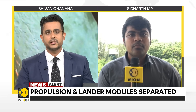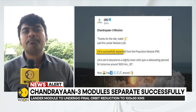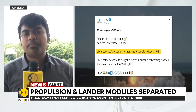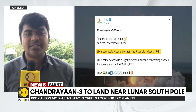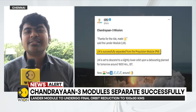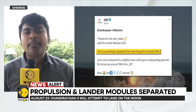Much of Chandrayaan-3 is a repeat of Chandrayaan-2 in terms of equipment and systems onboard. The lander and rover are also named the same way — Vikram, a tribute to Dr. Vikram Sarabhai, the founding father of the Indian Space Program and a visionary industrialist who dedicated his life to astrophysics and to ensuring that the Indian Space Program benefits every common man.